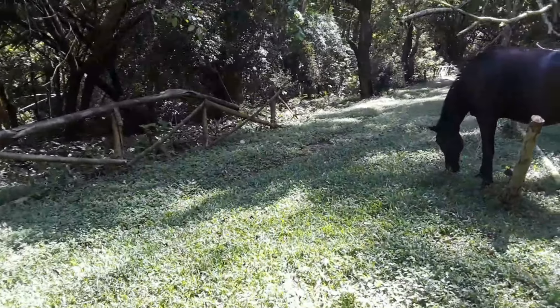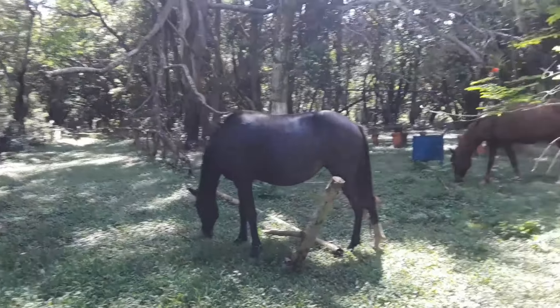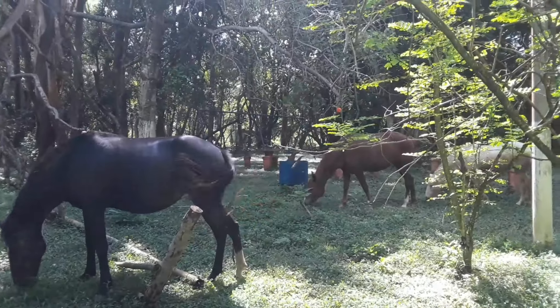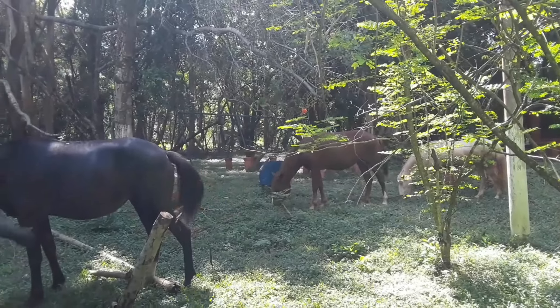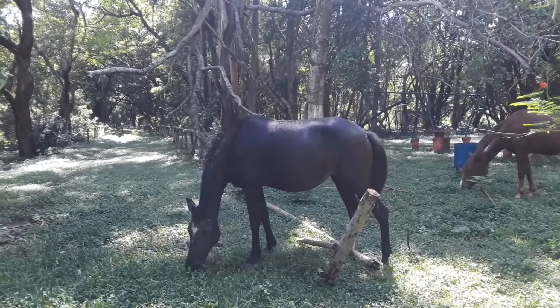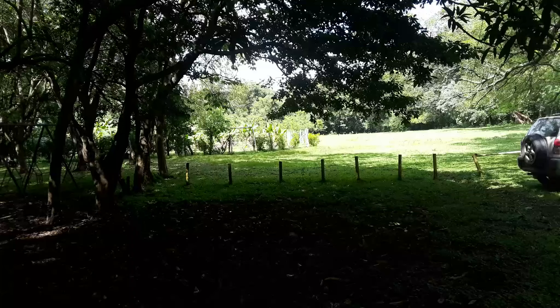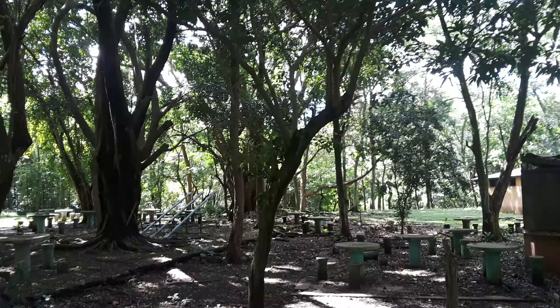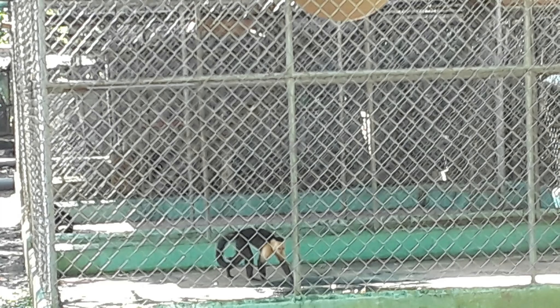El Parque Ecológico San Lorenzo en Santa Ana ofrece un lugar de sano esparcimiento, con un área de 92 manzanas de terreno, con bosques, piscinas de aguas naturales y amplio parqueo. Además cuenta con áreas para acampar y para caminatas. Cuenta con un centro de resguardo de vida silvestre con especies que se encuentran en peligro de extinción. El área de los animales silvestres se encuentra restringida debido a la pandemia.